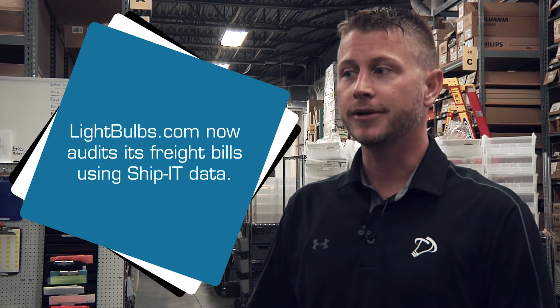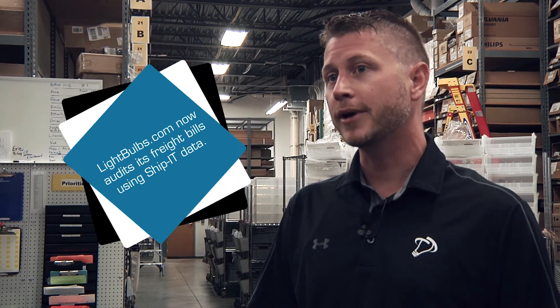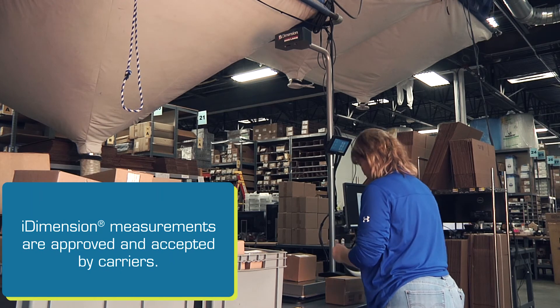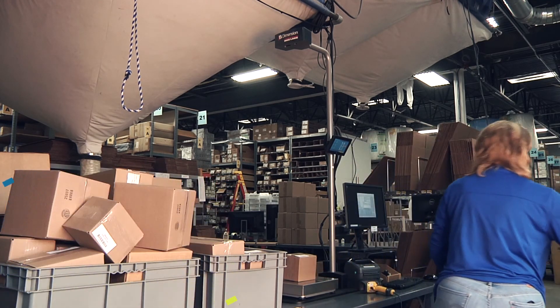Aside from speeding up our shipping process, we now rely heavily on the data collected by Ship It to analyze our freight bills from our carriers. It allows us to very quickly identify which packages we're shipping out versus which packages they're billing us for. Because the iDimensioner is an approved device, it allows carriers like FedEx and USPS to take those numbers and use them to accurately compare against the numbers they bill us for, saving us a lot of money.